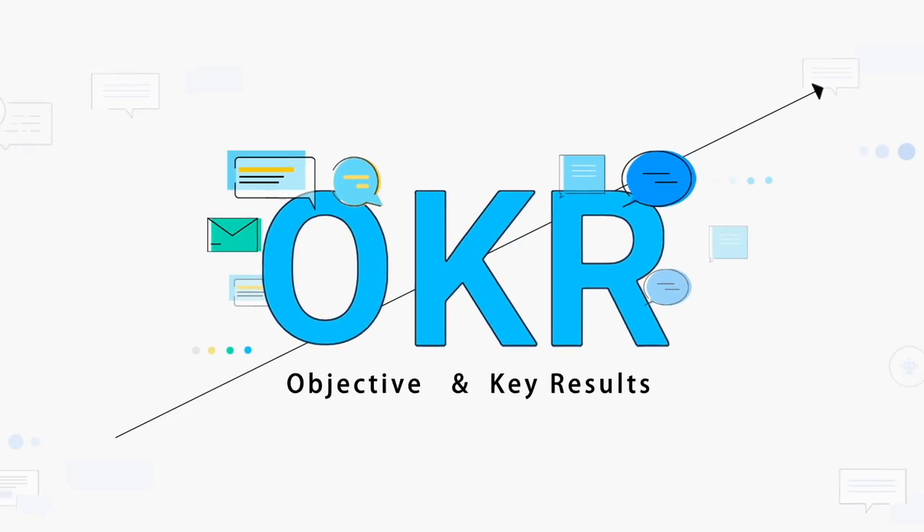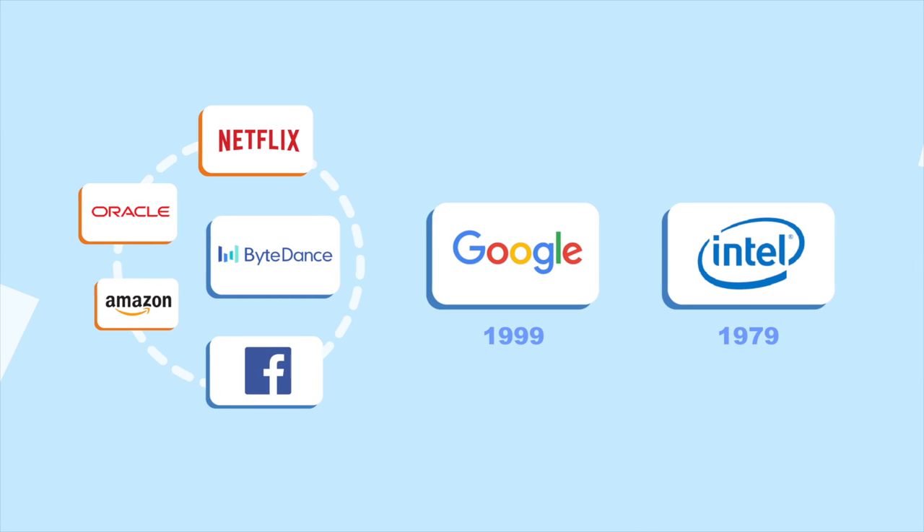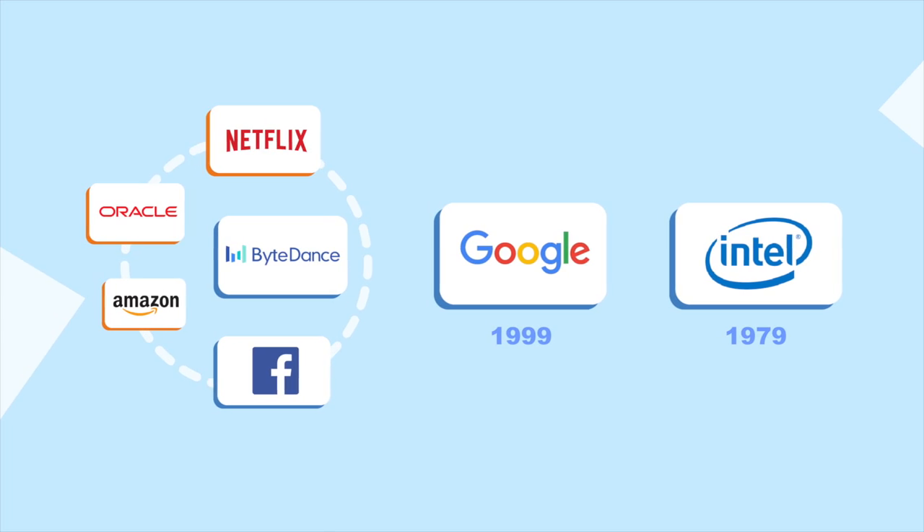OKR is an abbreviation that stands for Objectives and Key Results. Originally pioneered at Intel Corporation, this management method was quickly adopted by other major companies such as Google, Netflix, and TikTok.